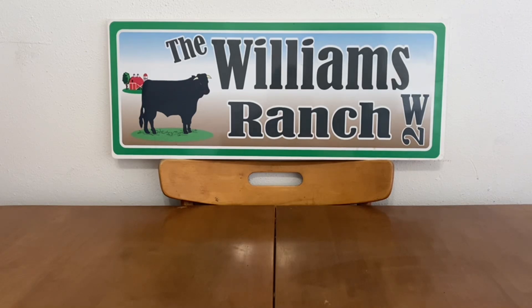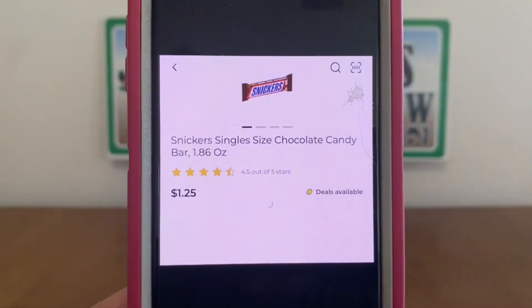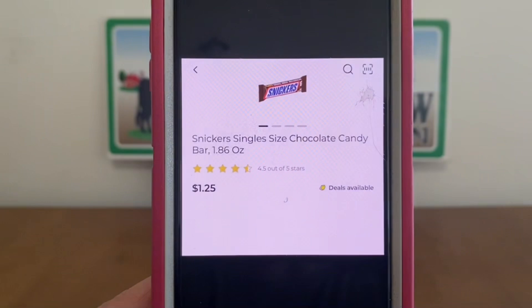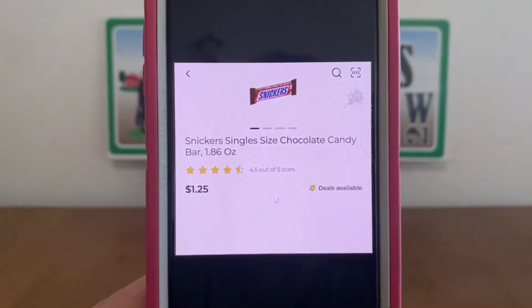I think this is another great deal of the week. Ranch fam, if you guys need to stock up on Snickers candy bars — these run $1.25 each — go in and pick up 10 of these Snickers candy bars. That's going to run you $12.50 for 10.